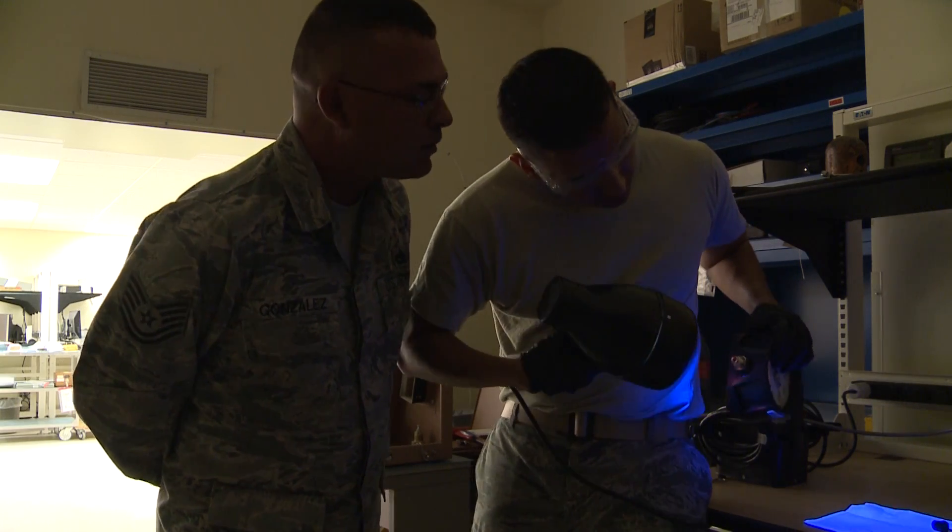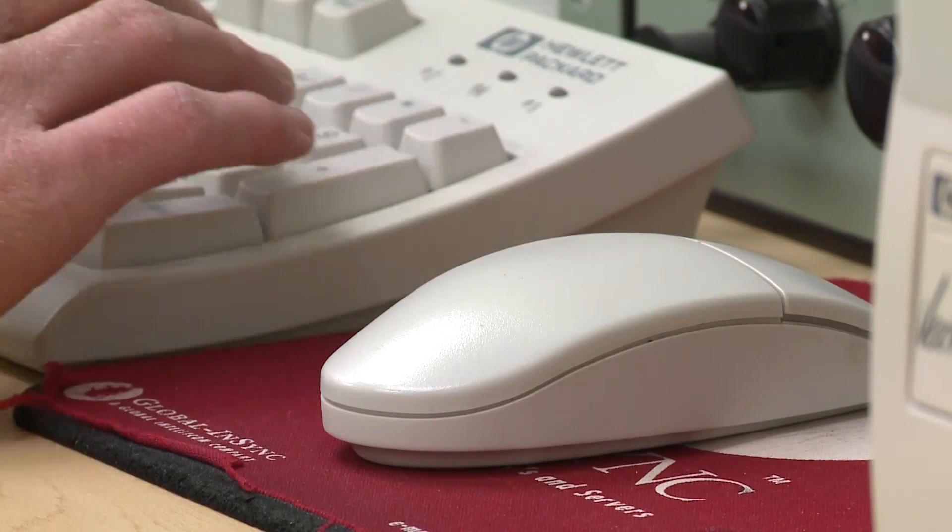We calibrate pretty much anything that the Air Force uses that takes any kind of measurement. At Holloman, we have a multitude of customers that we support, whether it's the Department of Homeland Security, NASA, the Army, and more specifically the F-16s and the Reapers.